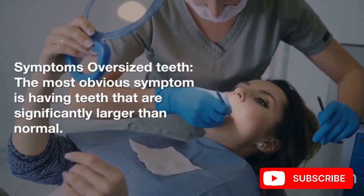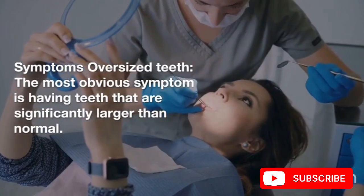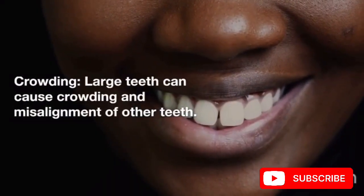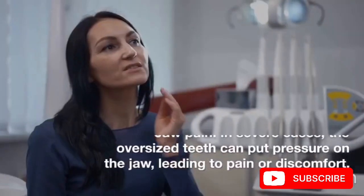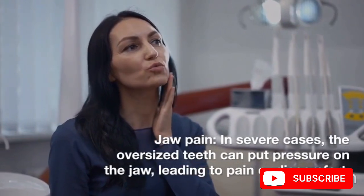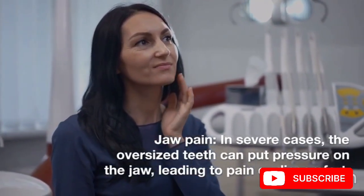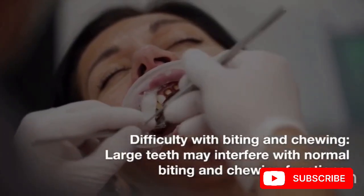Symptoms. Oversized teeth: the most obvious symptom is having teeth that are significantly larger than normal. Crowding: large teeth can cause crowding and misalignment of other teeth. Jaw pain: in severe cases, the oversized teeth can put pressure on the jaw, leading to pain or discomfort. Difficulty with biting and chewing: large teeth may interfere with normal biting and chewing functions.